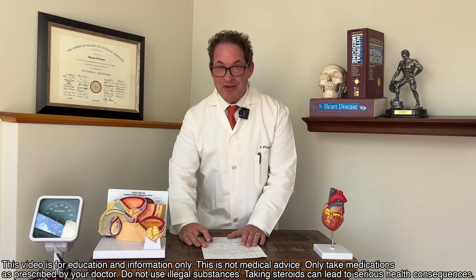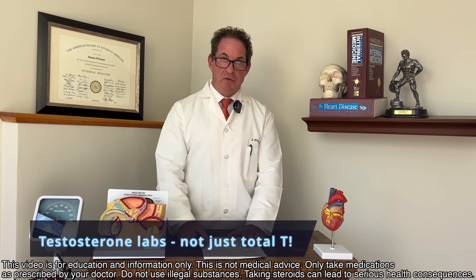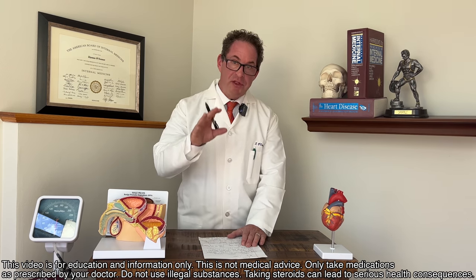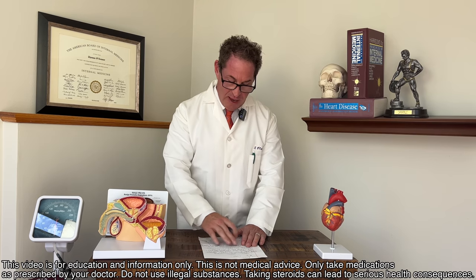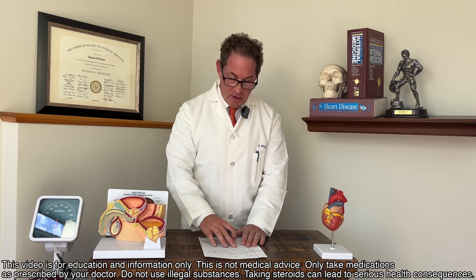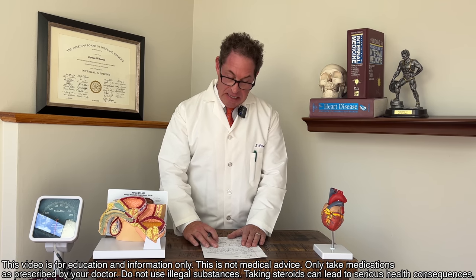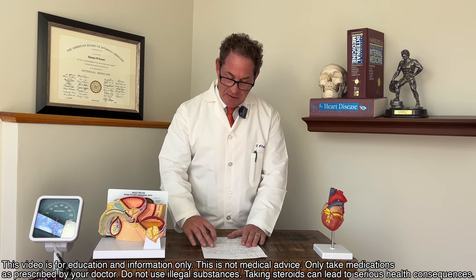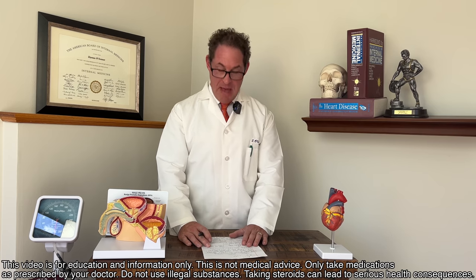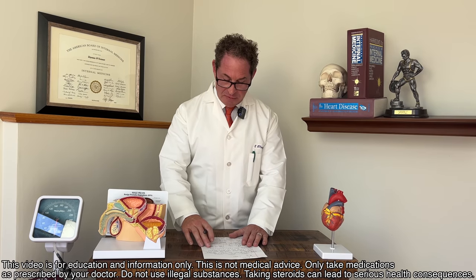Now we get into the testosterone lab. This is crucial to understand because so many great doctors who don't do this for a living just check a total testosterone. You definitely don't want just a total testosterone — it doesn't tell the tale. You want a testosterone total and free.